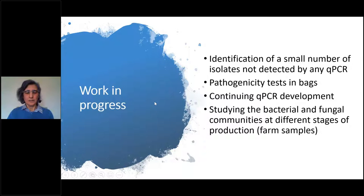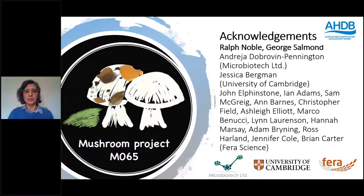In the final year of the project, the team wants to identify a small number of isolates not detected by any qPCR, repeating assays and moving to sequencing if necessary; do more pathogenicity tests using Ralph's new system for newer isolates; continue qPCR development and make the best assays available through FERA with publication; and study bacterial and fungal communities at different stages of production, which was delayed due to COVID-related problems.